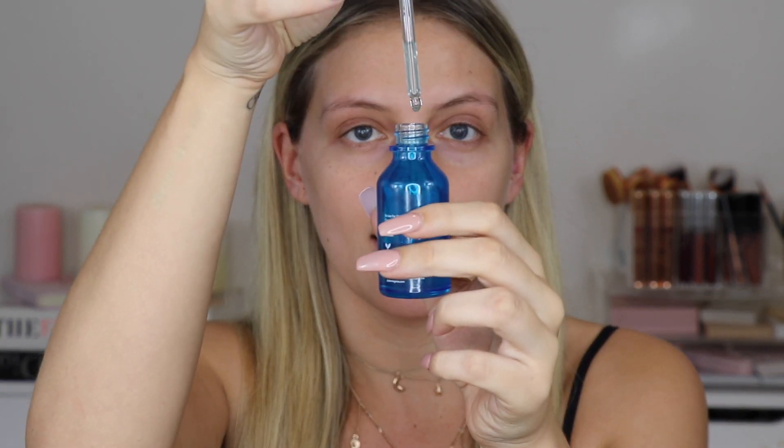Once my under eyes have been taken care of, I move on to my serums. I'm using two at the moment. The first is the Dr. Dennis Hyaluronic Marine Hydration Booster. I'll always use something hydration-focused — having dry skin, I just want something that's going to give my skin moisture. It comes in a little dropper. I just pop one, two, three drops and apply that everywhere, taking it down my neck as well.